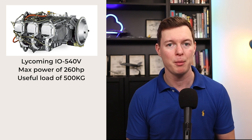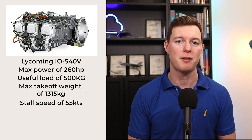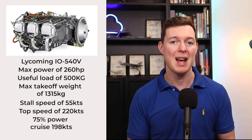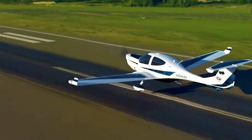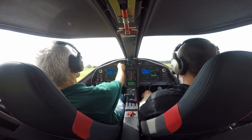Before we get into the cabin, safety, and engine, let's look at the performance stats. The Lycoming IO-540V engine has a max power of 260 horsepower. It has a useful load of 500 kilograms, which is pretty good, a max takeoff weight of 1,315 kilograms, a stall speed with flaps down at 55 knots, and a top speed of 220 knots. At 75% power cruise you're going to get 198 knots, and a range of over 1,000 nautical miles with four people. It can operate from runways of 2,300 feet or more. It's got great cruising speed, great range, great useful load, but it slightly loses out to the Diamond DA-40 on landing performance. The Panthera is designed to have excellent handling at low speeds and superior stall and post-stall characteristics.